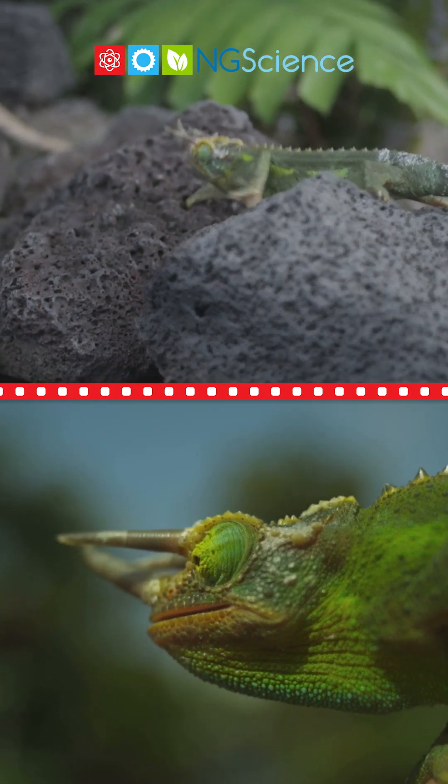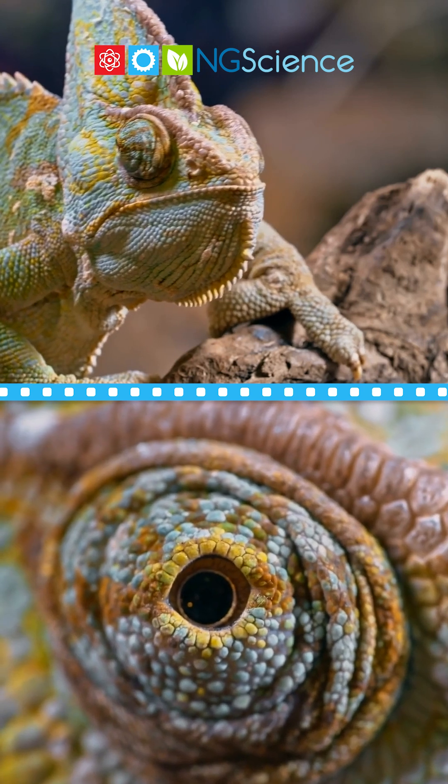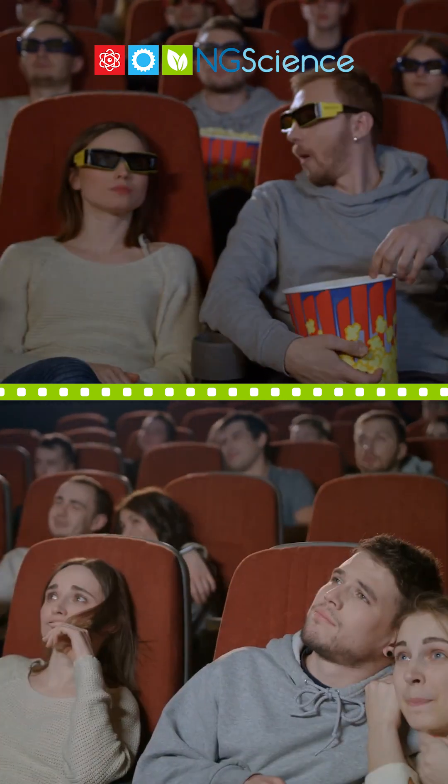But there's more to these creatures than just color changing. They have eyes that move independently of each other, allowing them to look in two different directions at once. It's like watching two movies at the same time.